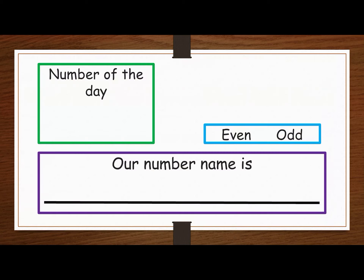Our number of the day is 15. We have one group of 10 and five more. We know that yesterday was even, so today will be odd. We also know that the number five is odd — these are partners, these are partners, one left out.